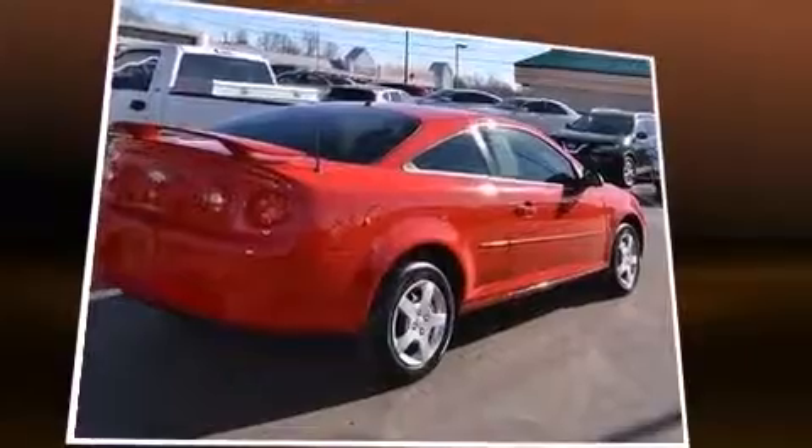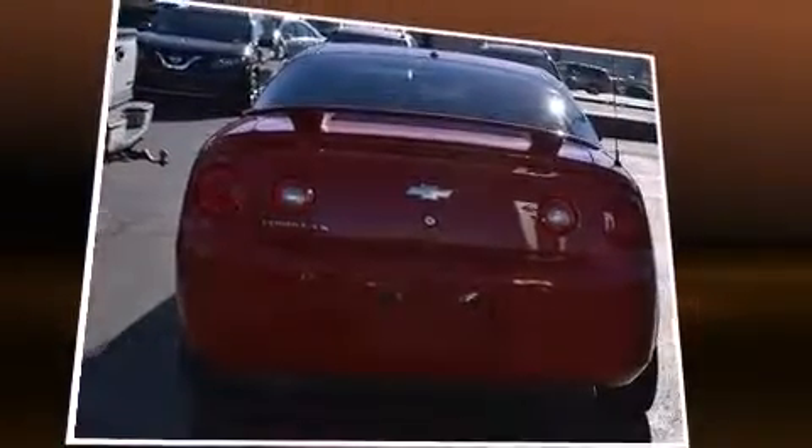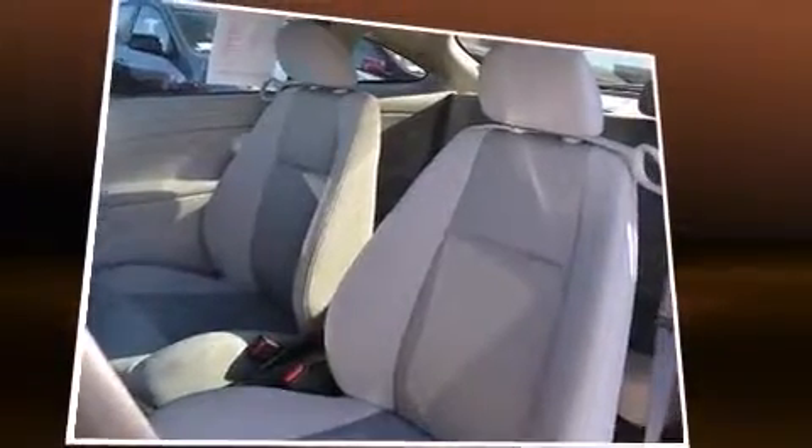Chevrolet made sure to keep road handling and sportiness at the top of its priority list. Smooth gear shifts are achieved thanks to the 2.2-liter four-cylinder engine, providing a spirited yet composed ride and drive.